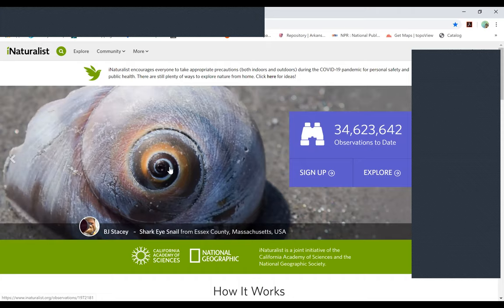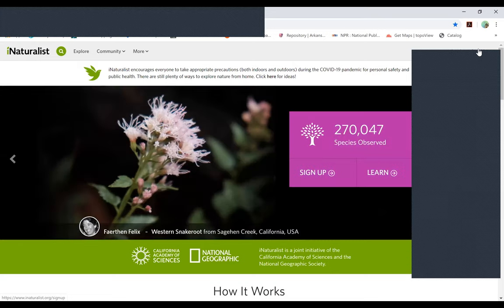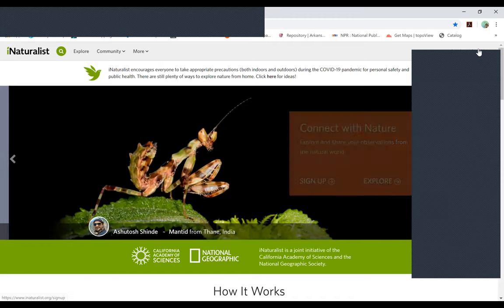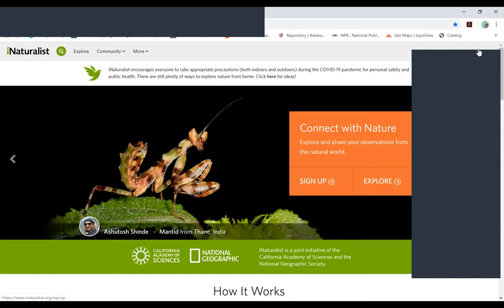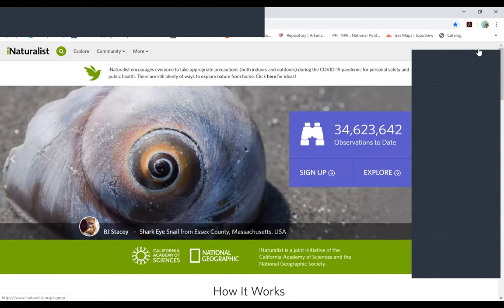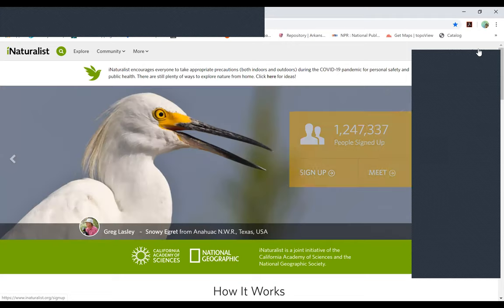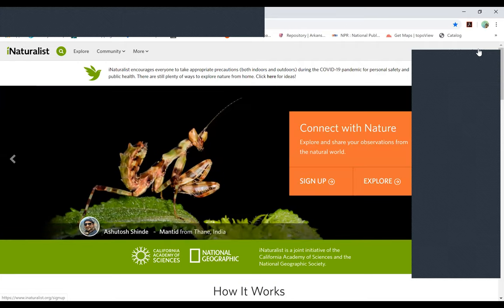You can create an account with iNaturalist, then take photographs of things in their natural state and post those onto the app — they call these observations. The software will help you identify the biological entity you're observing. There are also professional naturalists and professional biologists who can follow behind you, look at the photos you take, and help you identify them.